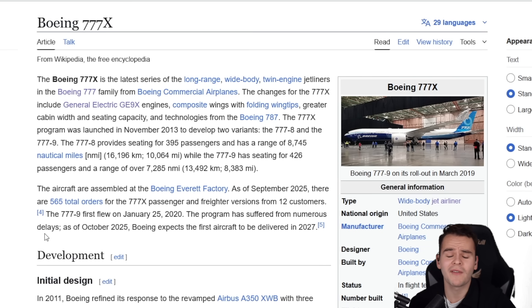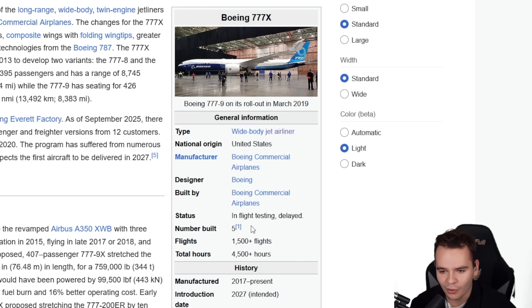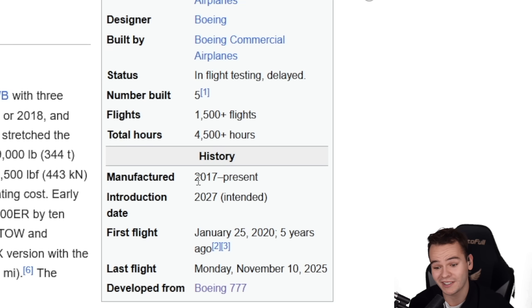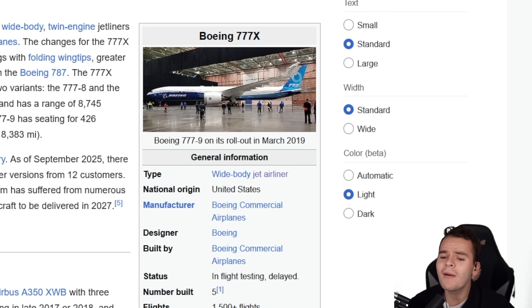It's interesting — the 777X has been developed for about 12 years. We've already had five test aircraft built, but it's delayed. That's the status on Wikipedia. The first test aircraft was built in 2017, which was when I started my channel eight years ago, but it probably won't be introduced for another two years. That's probably because it's so revolutionary, or because the FAA is trying to make sure Boeing doesn't mess up again.